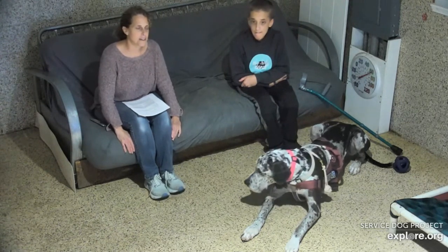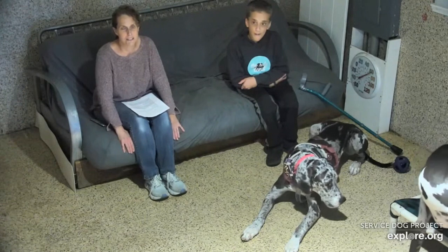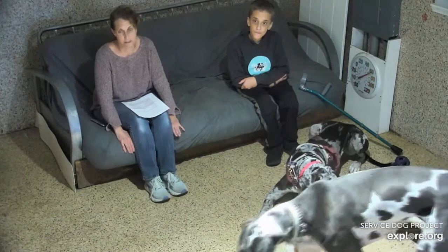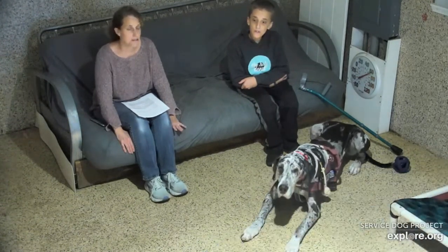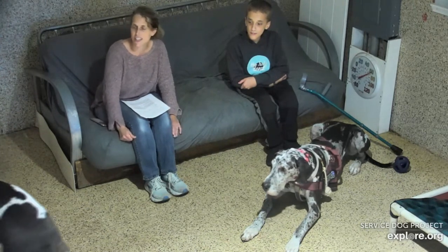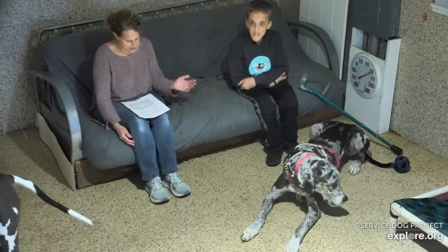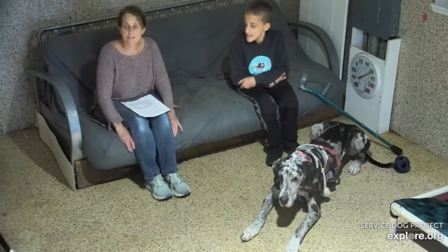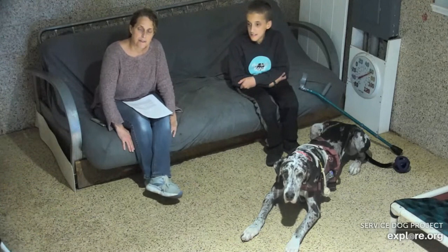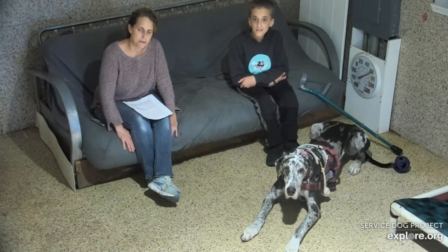If I remember right, she arrived — I can picture her and her sister being led onto the cameras — I believe it was the day after Christmas of 2020, and they were the cutest things. Bunny hasn't changed. She and her sister are American Great Danes. Bunny ended up as a Perfect Pet because she was very, very nervous.